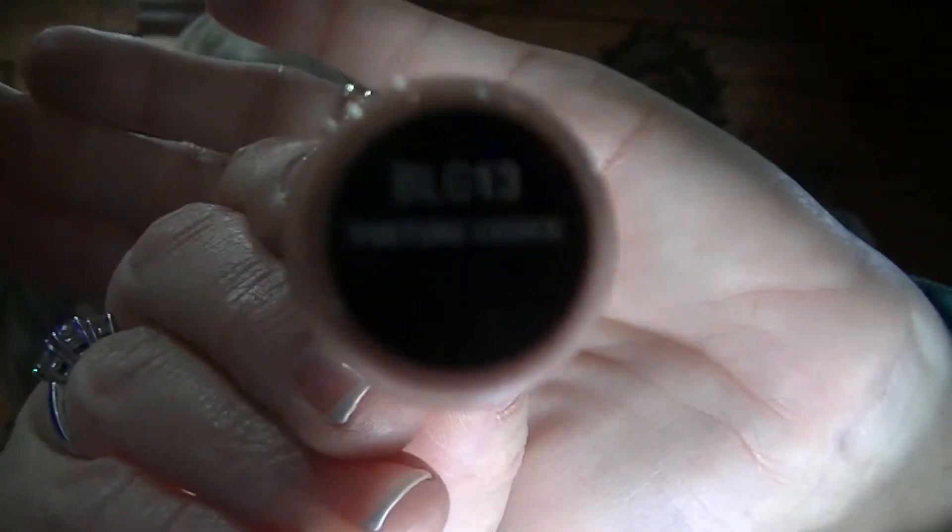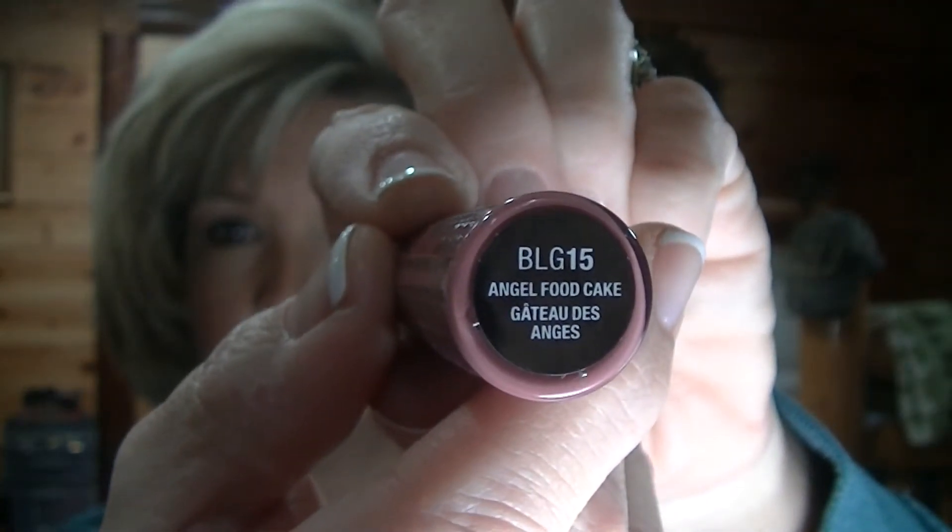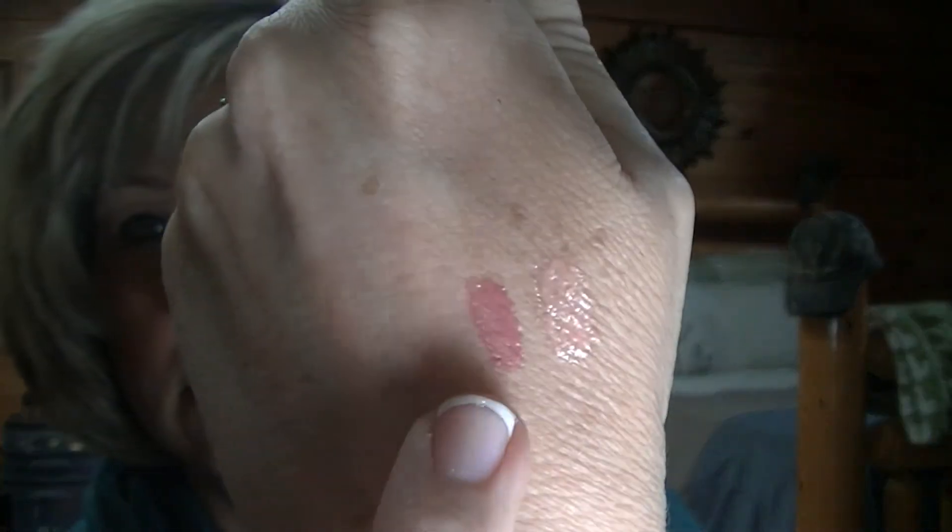The three Butter Glosses I picked up — the first one is Fortune Cookie. It's a real pretty nude color. Then I picked up Angel Food Cake — I wore that yesterday to church, I really like that.